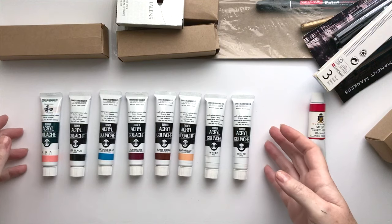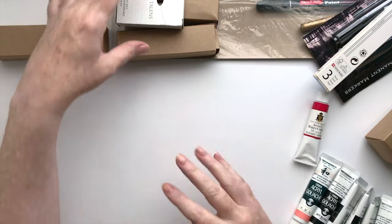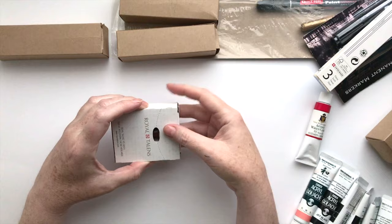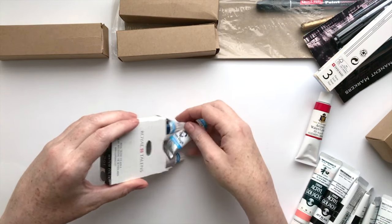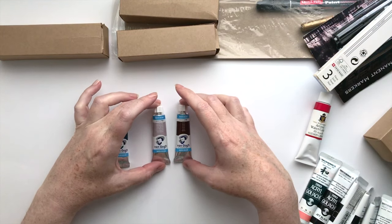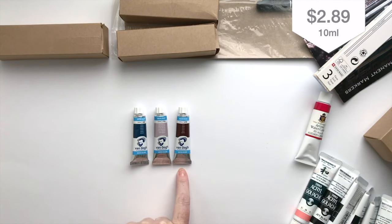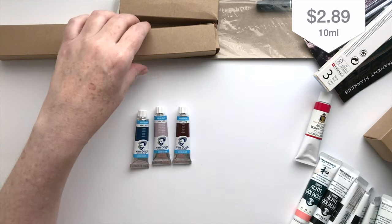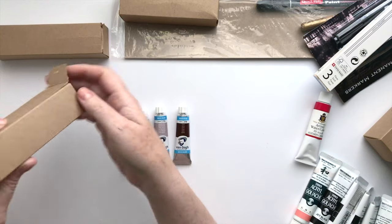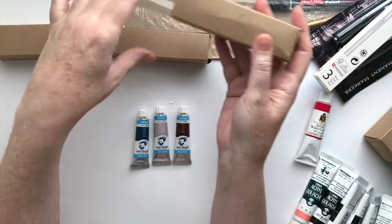Okay so let's move these to the side and open up our other packages. Oh yes! Okay so these are some watercolors. I haven't tried anything from this brand before — the Van Gogh — but it's very reasonably priced and I looked at a bunch of different swatches online and they looked really nice. So I think I have some more in here. I think I bought six Van Gogh.